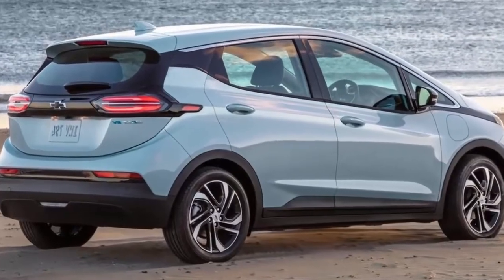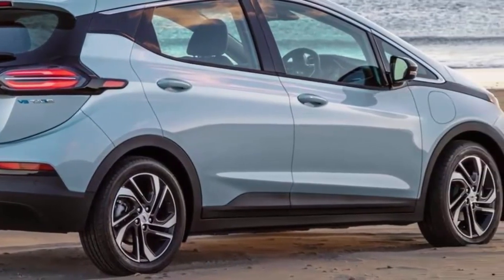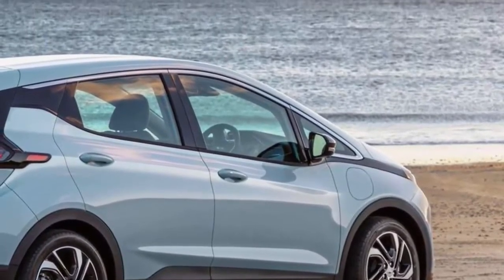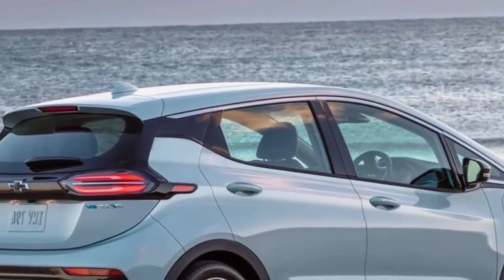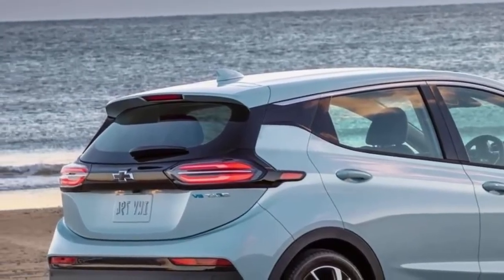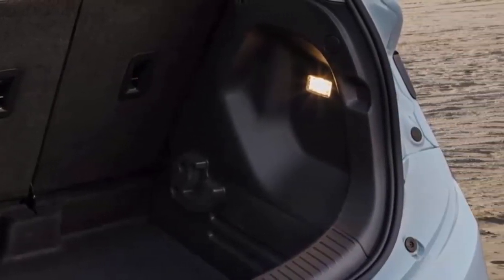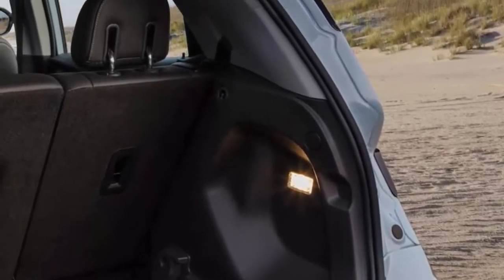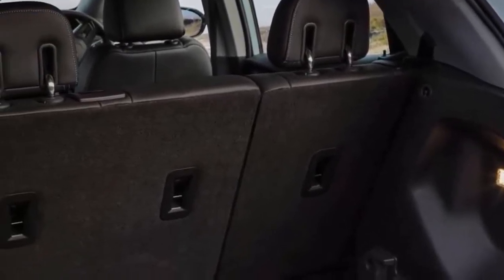The Bolt EV retains the same powertrain as before, with an EPA estimated range of 259 miles on a full charge. We discovered that it outperformed slightly, covering 278 miles in real-world testing. Overall, this is a reasonable amount of range for an EV at this price. Chevy has also improved the 2022 Bolt's ability to recharge faster on 240-volt power, though you'll most likely need to install a special charging station to take full advantage of it at home.